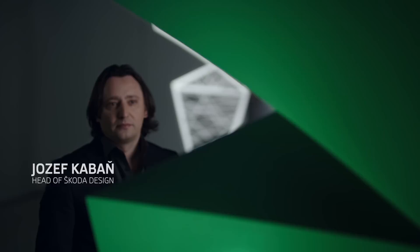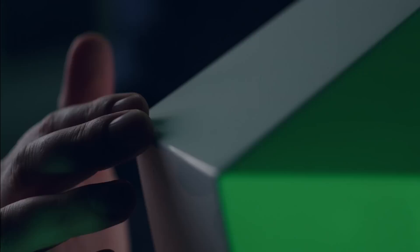If someone asked me to describe Škoda's design language in one word, I'd say crystalline. With sharp lines and dynamic shapes, crystal has such surprising potential.